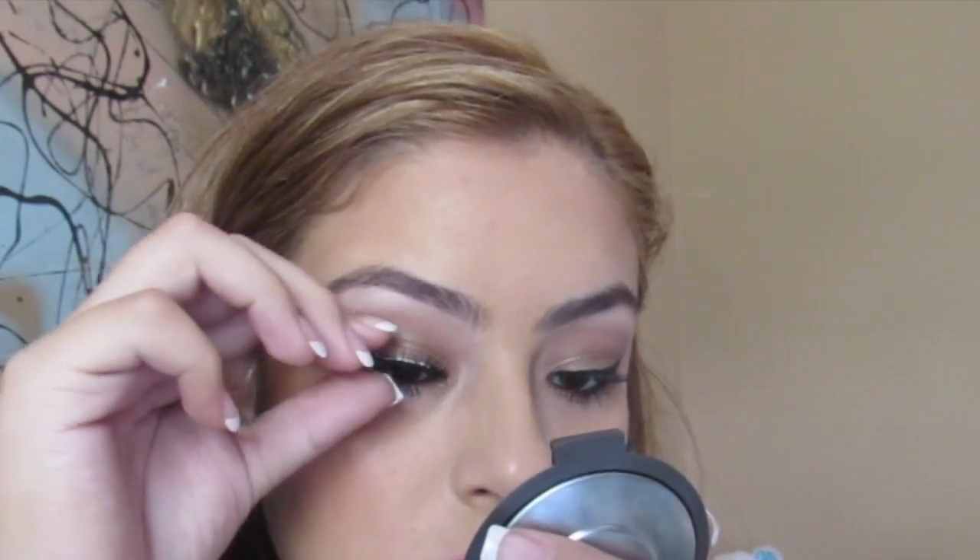In this look I do use falsies and the falsies I'm wearing are from Ardell, the demi wispie ones. For the glue I'm using the Duo glue in the color white, and I'm just going to be placing that on top of my natural lashes.